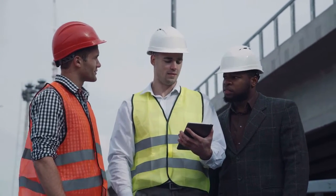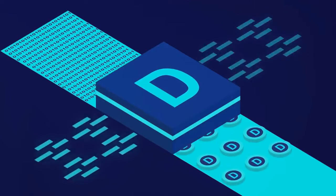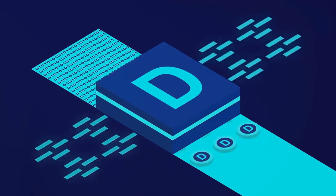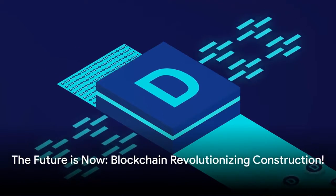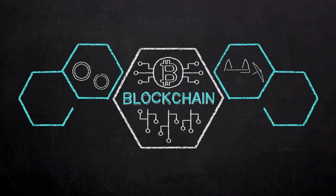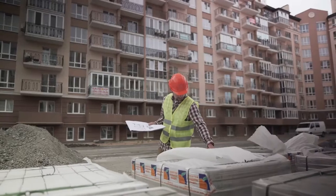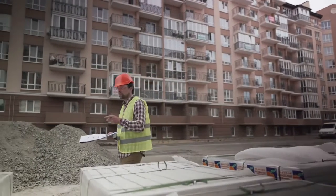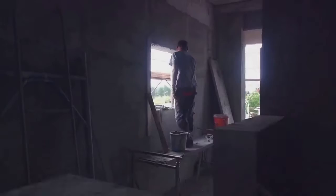And let's not forget about quality control. With all information about materials and services stored on the blockchain, it's easier to track and verify the quality of procured items. Quality control is crucial in construction — but how can blockchain help? Picture this: you're overseeing a major building project on a tight schedule, and every material used must meet specific standards to ensure the safety and longevity of your structure. But how can you guarantee the quality and authenticity of all these materials? That's where blockchain comes in.